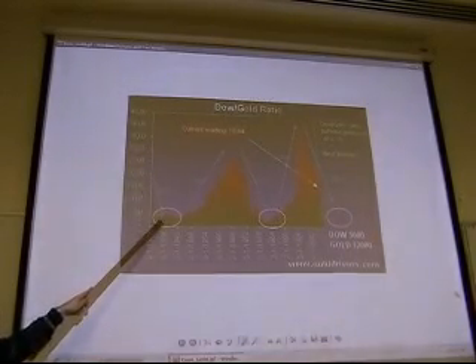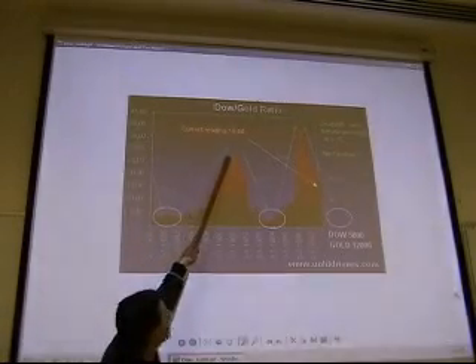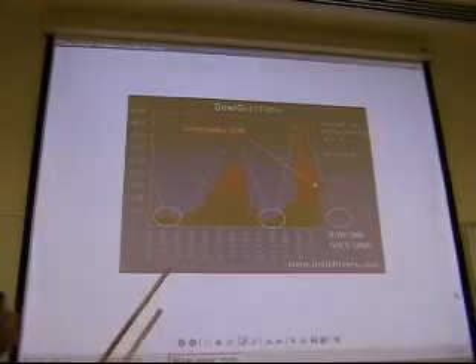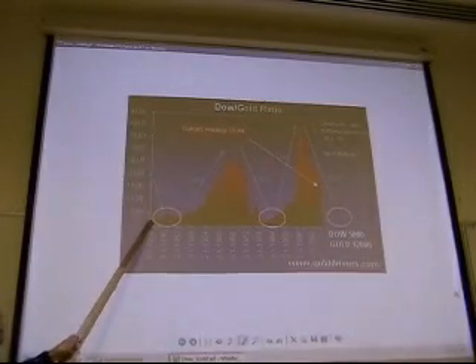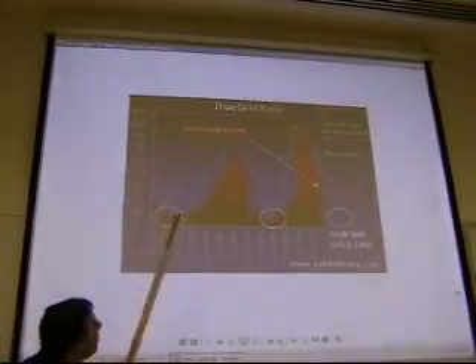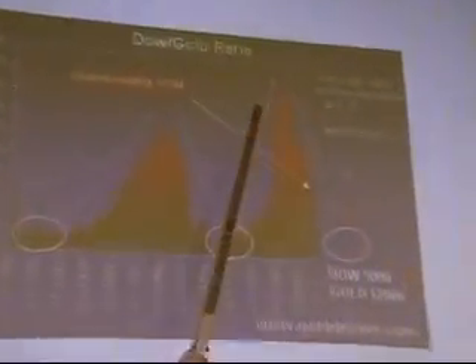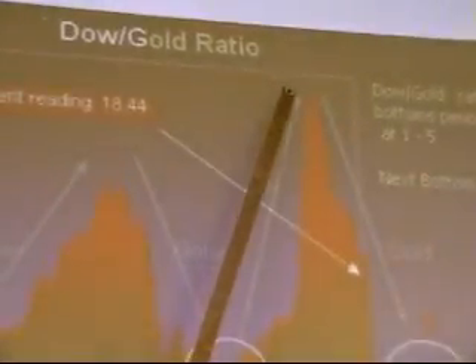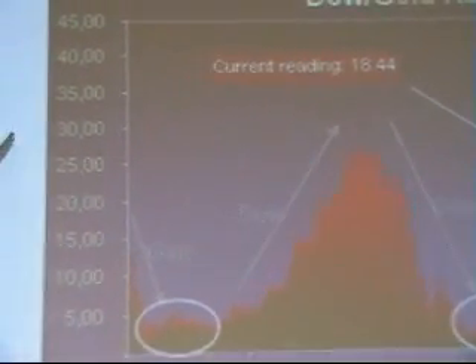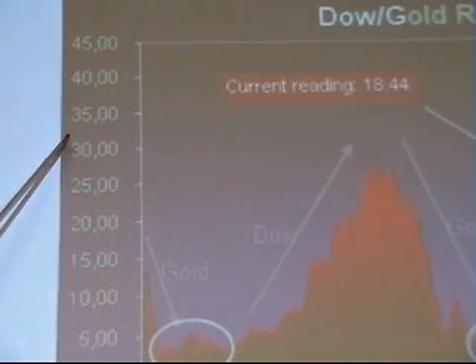One of the important lessons of this 70 to 80-year chart is that society and the investment world shift in trends — in some trends gold is a good investment, in other trends financial assets or the Dow are better. You can see the ratio moves from almost 1 all the way up to 25, and at the peak of the dot-com bubble all the way to 40.